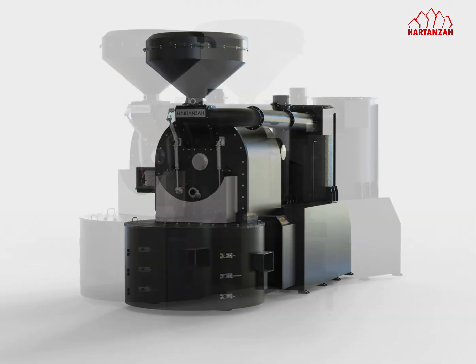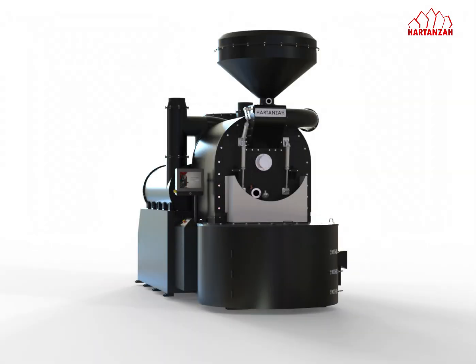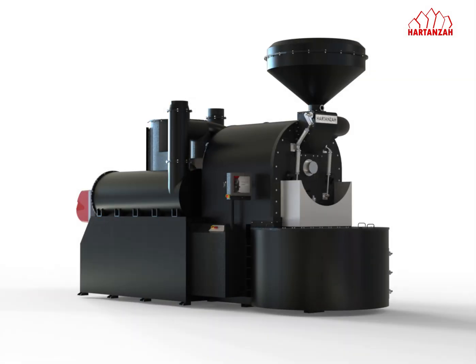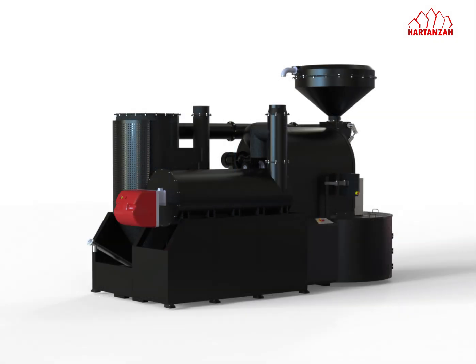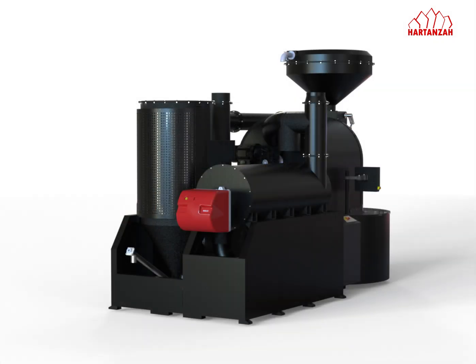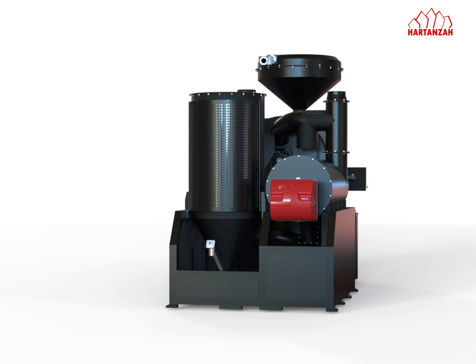At the heart of the DECO 240 is the HARTANZA Logic Control Panel, a sophisticated system that guarantees precise automation, giving you full control over the roasting process. Choose between full automation for effortless operation or manual control for those who prefer a hands-on approach.